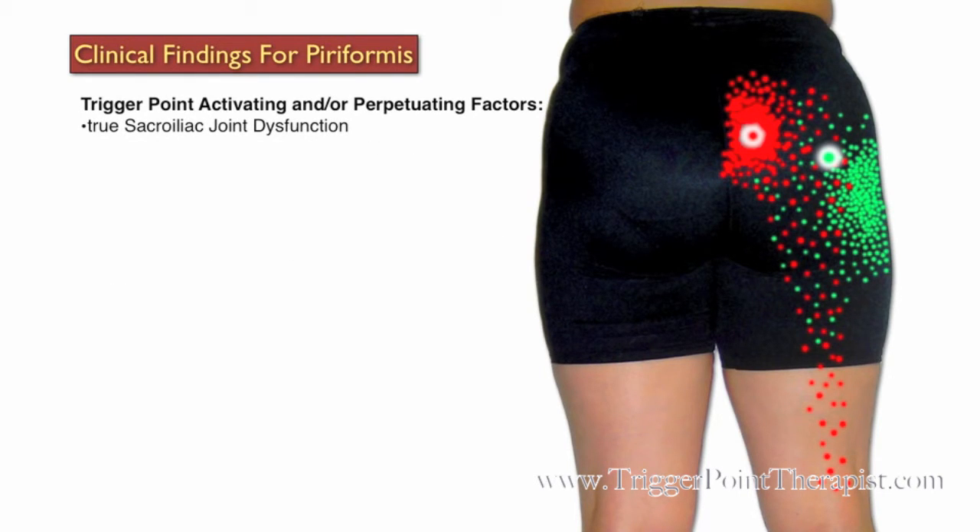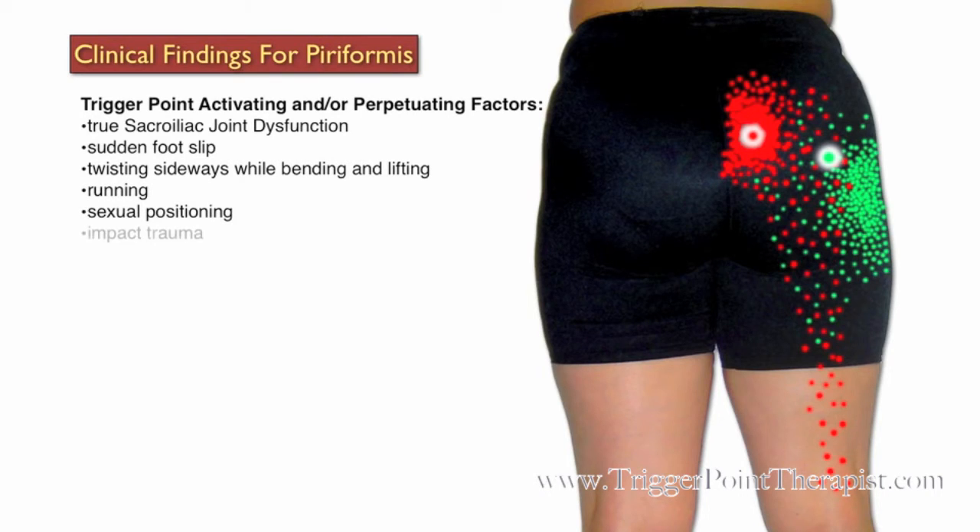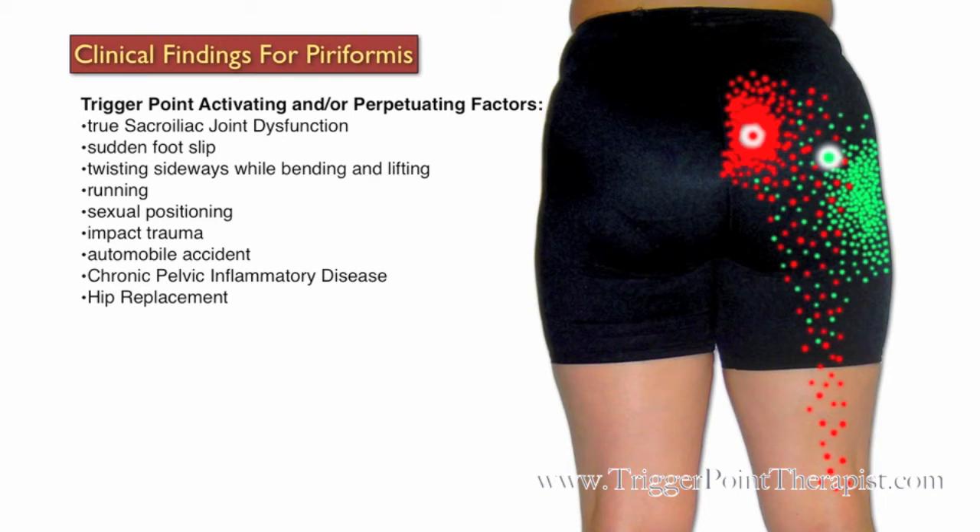Some factors that may activate or perpetuate trigger points in the piriformis include pain associated with true sacroiliac dysfunction, sudden foot slip, twisting sideways while bending or lifting, running, sexual positioning, impact trauma, car accident, chronic pelvic inflammatory disease, and hip replacement surgery.